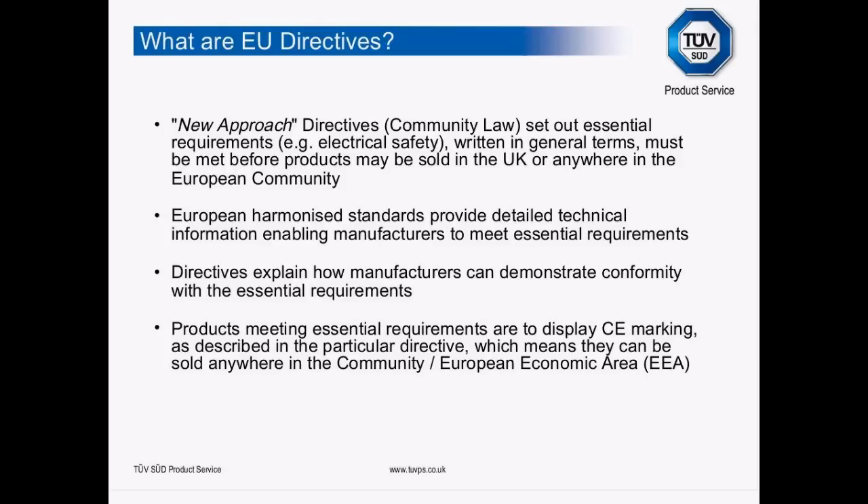The directives don't contain any technical requirements — what they rely on is primarily European harmonised standards. These EN standards are recognised across Europe and provide what we call a presumption of conformity with the directive, while also providing the technical requirements. So directives are the law; they state in legalistic terms what you have to meet. The European harmonised standards are the technical documents — for example, specifying heating tests and battery tests for a mobile phone. Different directives have different routes to conformity assessment.